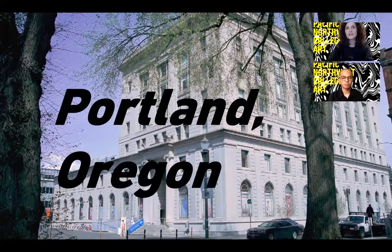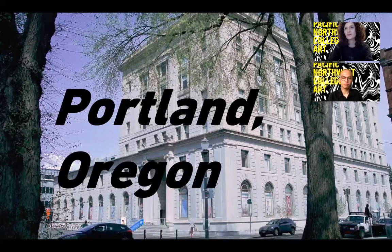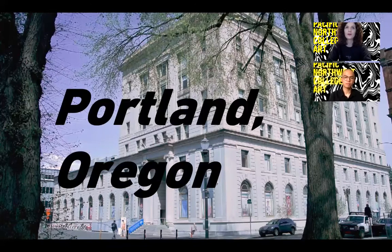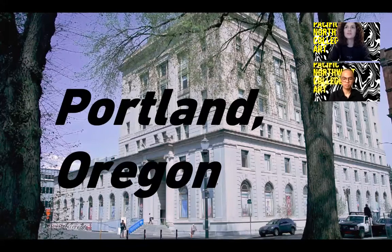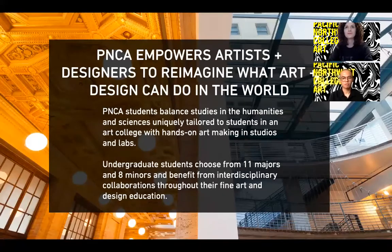PNCA was founded in 1909. We started as a painting and drawing club in the basement of the Portland Art Museum and have grown over the years into just over 600 students, including our undergraduate and graduate programs. We occupy Portland's historically registered original post office, built in 1918 and begun operations in 1919. The interior highlights the original ceiling, historic hallway, atrium, and skylight installed after we moved in.